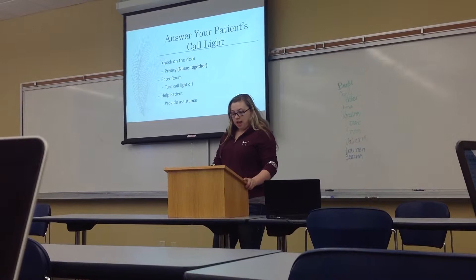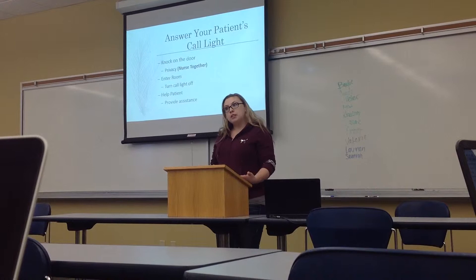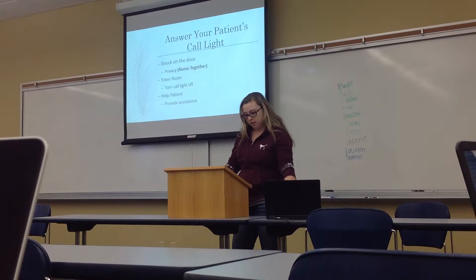Then you're going to enter the room and announce who you are and what your title is. For example, if I have a patient named Mrs. Johnson, I would say, 'Hello Mrs. Johnson, I'm your CMA Courtney. What can I help you with?' You're going to turn off the call light and ask the patient why they're calling. Then you're going to help your patient — provide the assistance they need and supervise or transfer the patient depending on what their needs are.